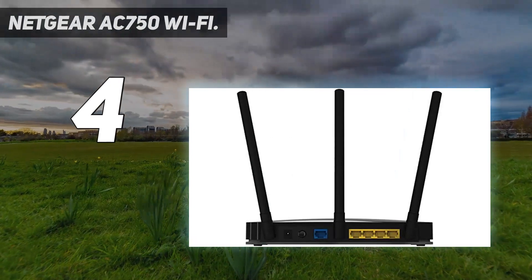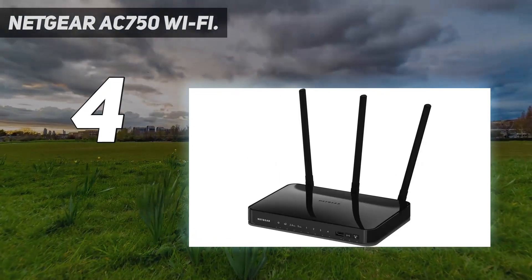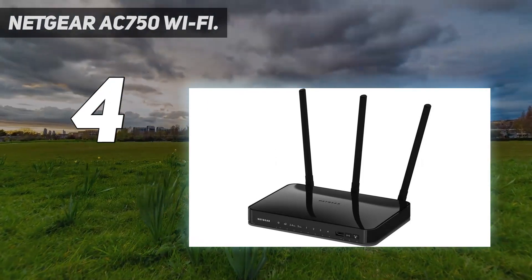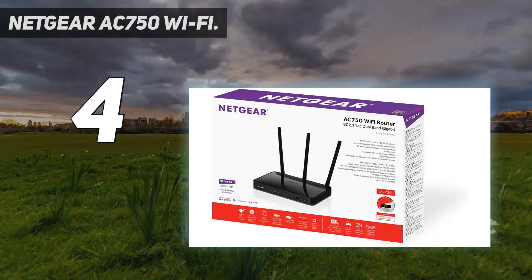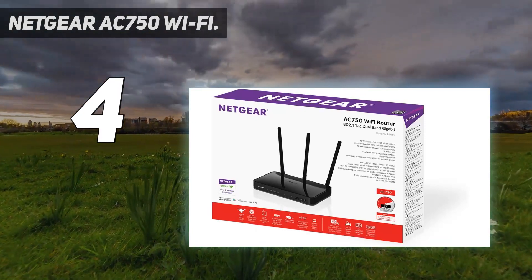The device connected immediately to our network over WPS and delivered fast, stable internet access. The settings can be accessed through the web interface or Netgear's app. If you've got many older devices that can't use the newer Wi-Fi standards, this extender will take care of them while leaving the faster bands available for gaming or streaming.